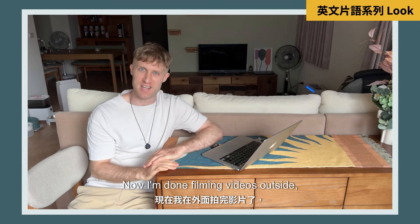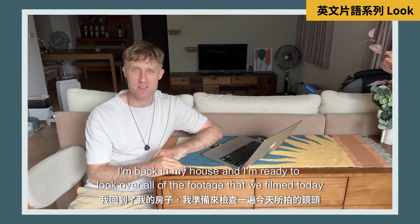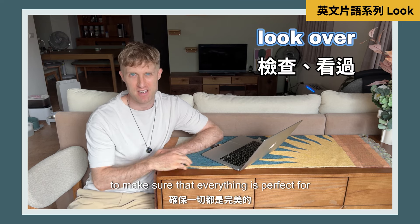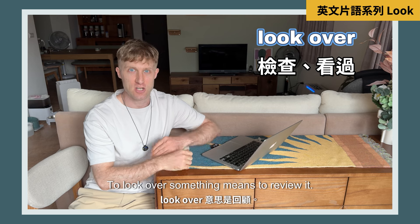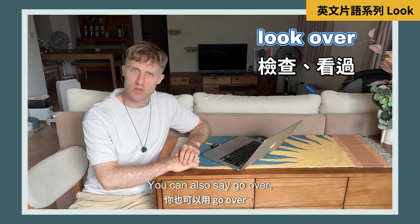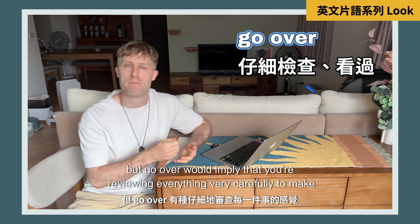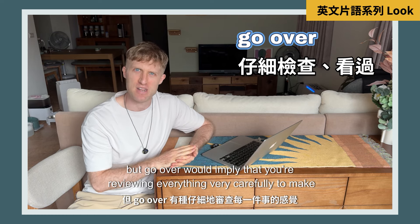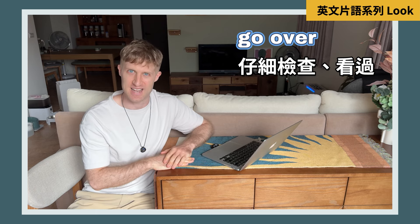Now I'm done filming videos outside. I'm back in my house and I'm ready to look over all of the footage that we filmed today to make sure that everything is perfect for you guys. To 'look over' something means to review it. You can also say 'go over', but 'go over' implies that you're reviewing everything very carefully to make sure there are no mistakes.